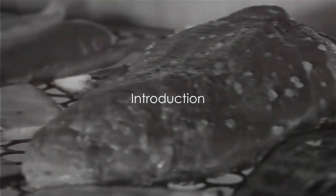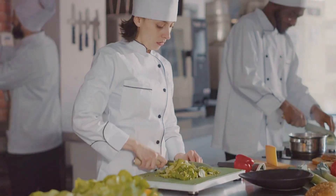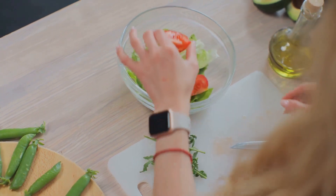Do you know the healthiest ways to cook your meals? In the vast world of culinary arts, the way we cook our food can drastically impact its nutritional value. It's not just about what you eat, but also how you cook it.